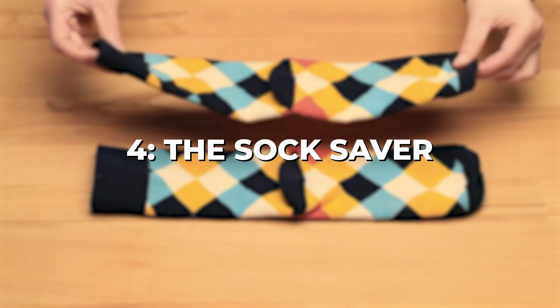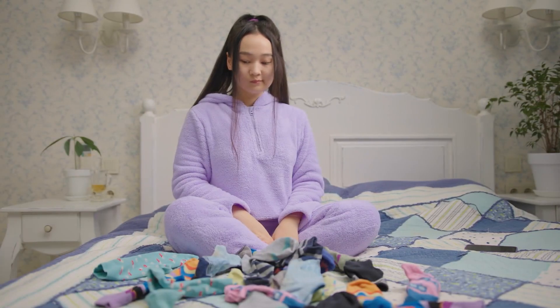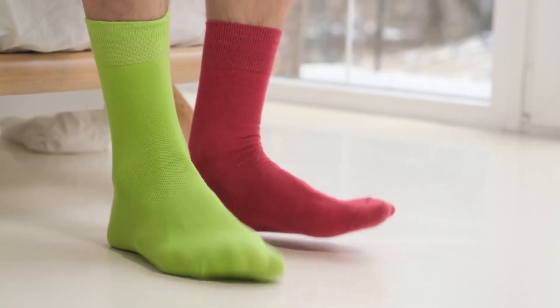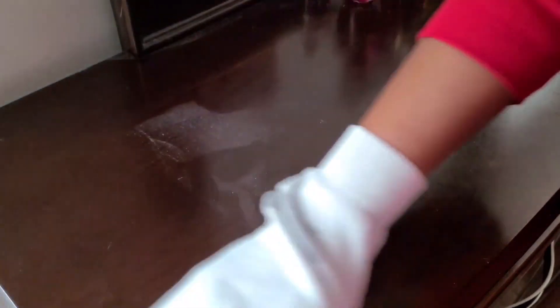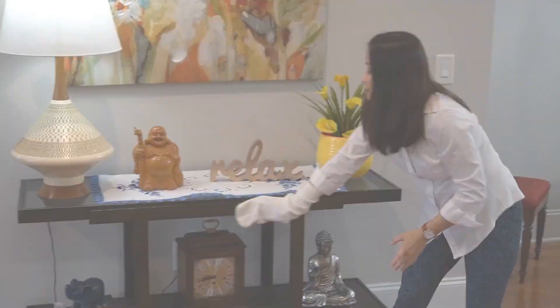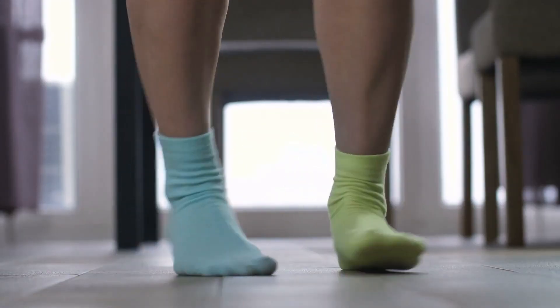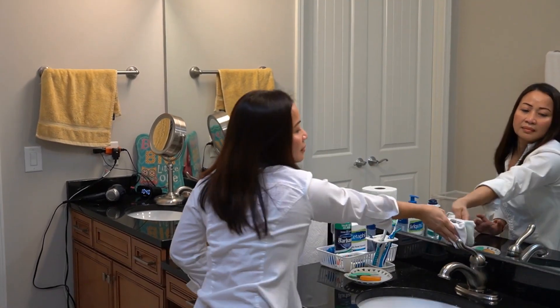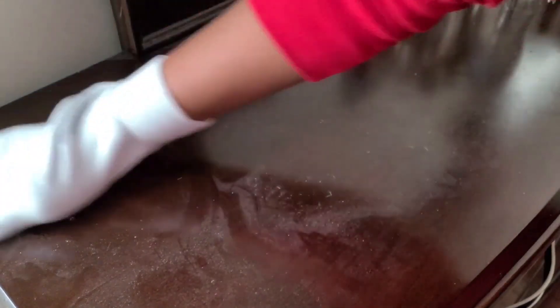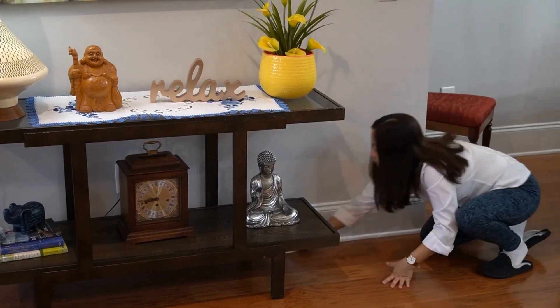Chapter 4: The Sock Saver. We've all experienced the frustration of finding a lone sock without its matching partner. But fear not, because the Sock Saver comes to the rescue. Instead of banishing those mismatched socks to the depths of your sock drawer, give them a new purpose as reusable dusters. The Sock Saver: slip a sock over your hand and dusting becomes a breeze. With this hack, you'll save money on disposable dusters and breathe new life into those mismatched socks. So gather your orphaned socks and let's dust away.